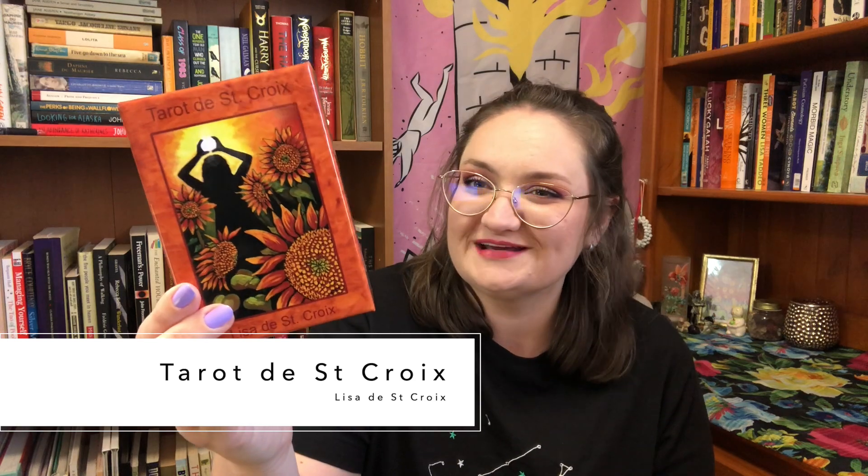Next is the deck that is also very new to me - I think I've done like two or three readings with it. It's the Tarot de Saint-Croix by Lisa de Saint-Croix. This is a beautiful deck that I did actually have a couple of years ago but could barely even look at, let alone touch and read, primarily because of the orange. The orange just gave me this physical reaction. But I don't have that reaction anymore and I'm so excited because I always loved the imagery and the artwork. I ordered it again recently and I'm really glad I did.